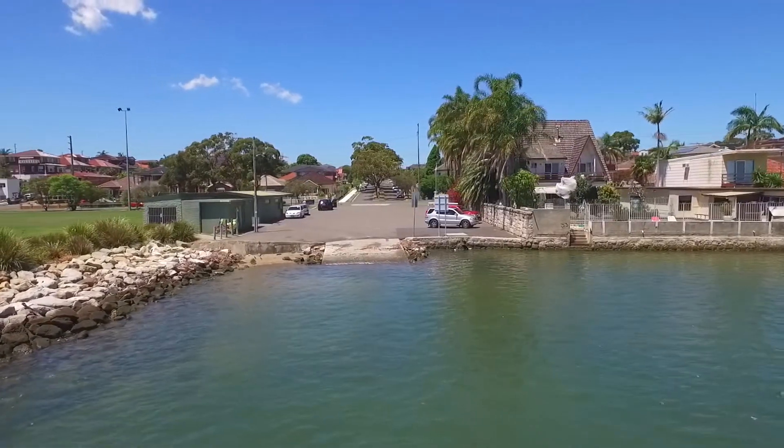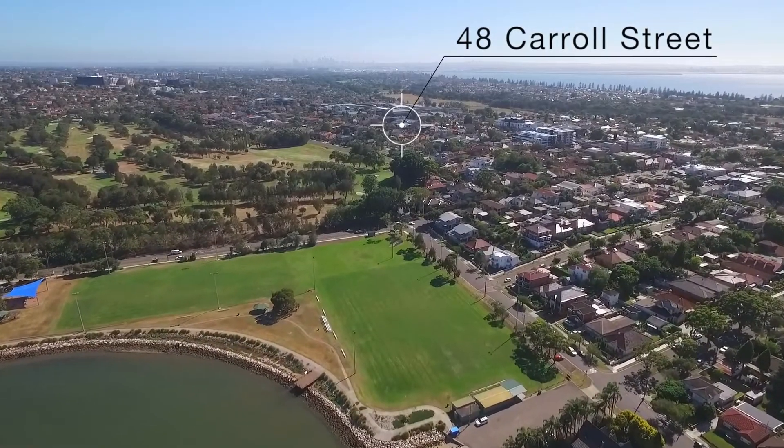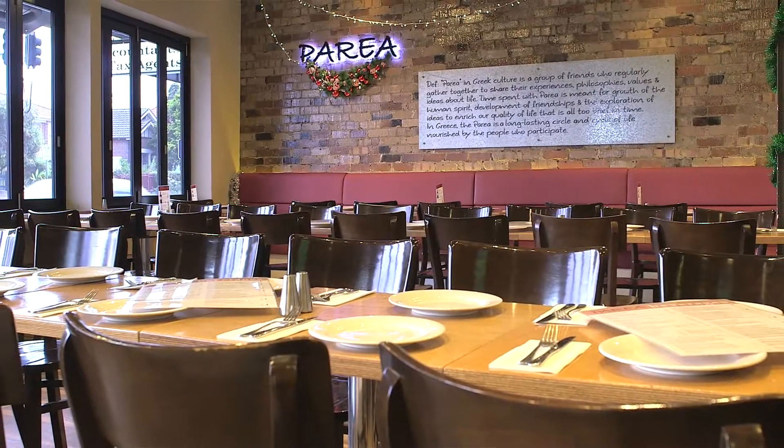Kogarah Bay and the boat ramp are also nearby, and the home is conveniently positioned close to local shops, cafes, and restaurants. This is a brand new luxury home with high-quality finishes and a seamless flow to the outdoors — make sure you come and take a look.